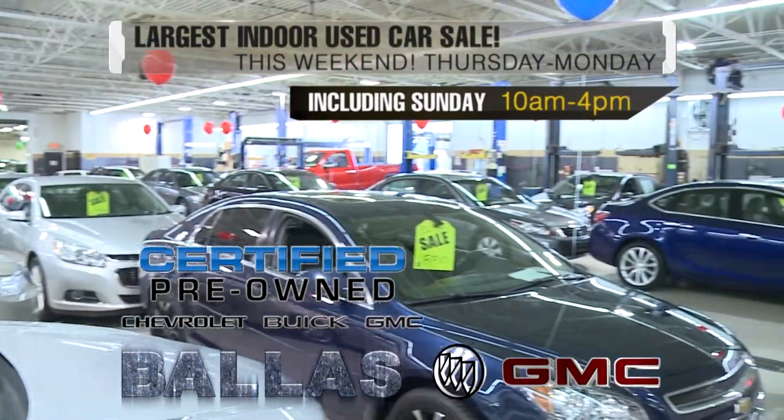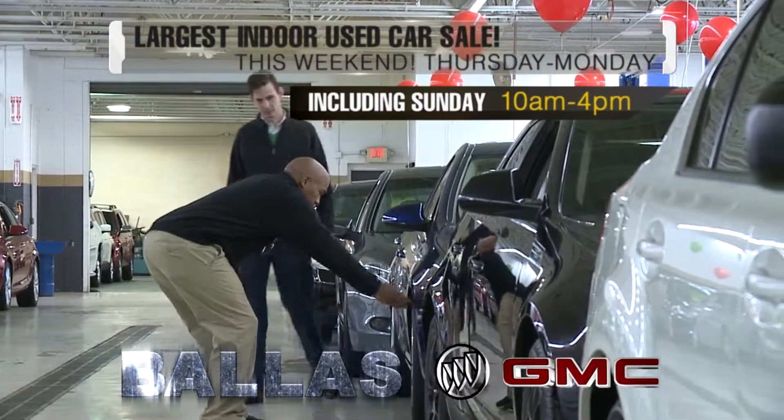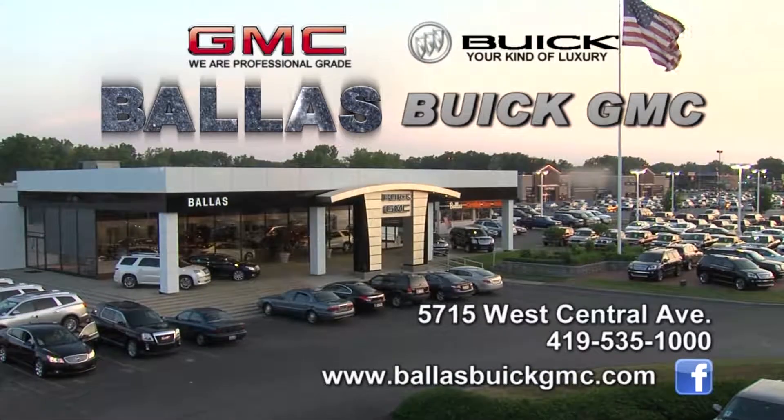You'll see a great selection of fully reconditioned used vehicles. Many are GM certified, with a full staff of sales and finance professionals ready to help. At Ballast Buick GMC on the Central Avenue Strip, the area's best used vehicle resource.